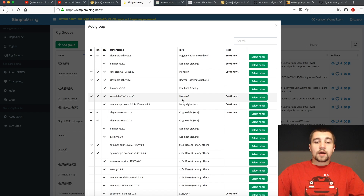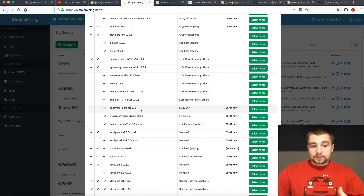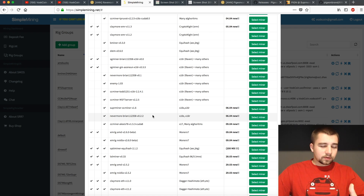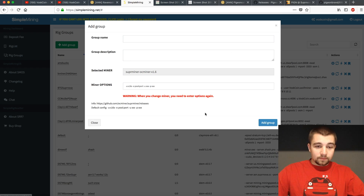Once you go to Rig Groups, click Add Group, then select whatever miner you want. In my testing so far, I have found that Super Miner and Nevermore 2.2 hash the best on Pigeon. In my experience, they're hashing about the same. However, Super Miner has a 0% dev fee and Nevermore has a 1% dev fee, so it was an easy choice for me.